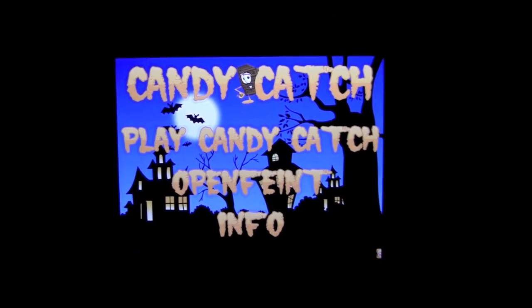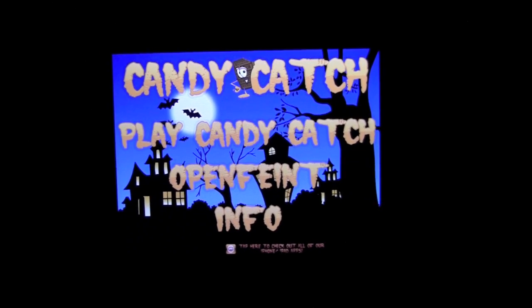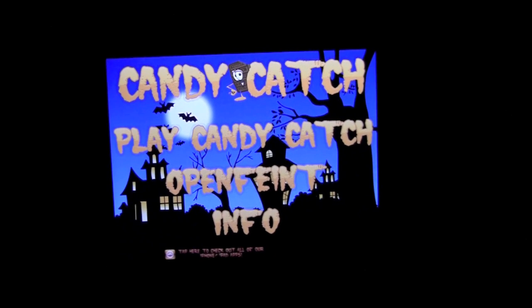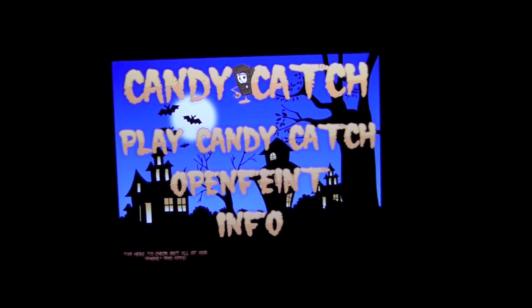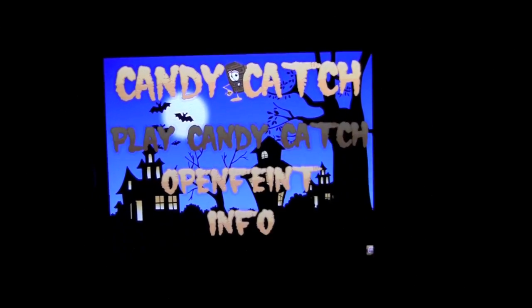Here on the main menu you can hear the spooky sounds that come from the game. It has a nice Halloween theme, great looking backdrop, and it does work with Open Feint so you can upload your high scores and check your progress online. So let's get right into the gameplay.